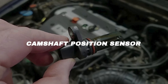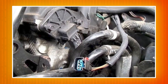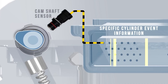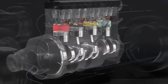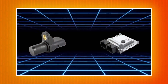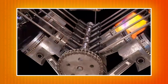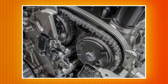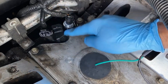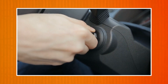Camshaft position sensor. If the crank sensor is the heartbeat, the camshaft sensor is like the brain's second opinion. It does the same job, but for the camshaft, giving the ECU a clearer picture of what each cylinder is doing. With this extra info, the computer can do smarter things like sequential fuel injection or cylinder-specific knock control. It uses a smaller trigger wheel and sits near the camshaft, usually on the cam cover. If it fails, the symptoms are similar to a crank sensor: misfires, rough running, or the car refusing to start.